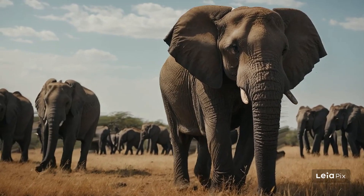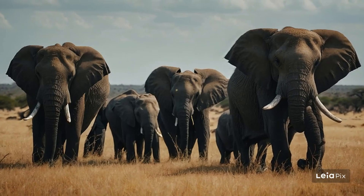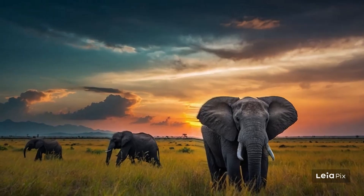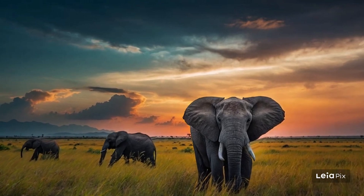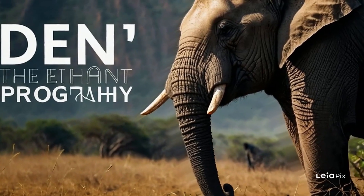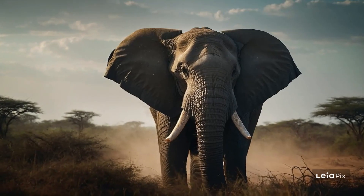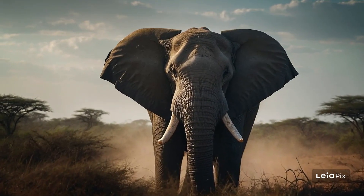Despite their size, elephants have a lot to be cautious about. They need large areas to live and find food, which are getting harder to come by due to humans using the land for farms and towns. Also, some people hunt elephants for their ivory tusks, which is a big problem. Many wonderful people around the world are working to protect these majestic creatures. There are parks and reserves where elephants can roam safely and laws that help keep them safe from poachers.